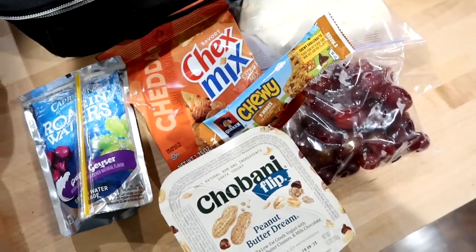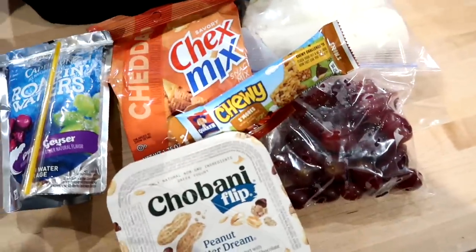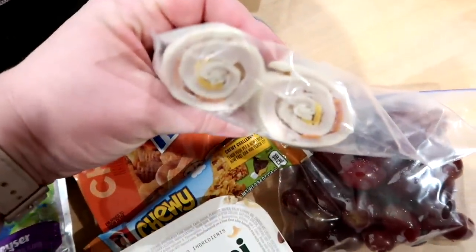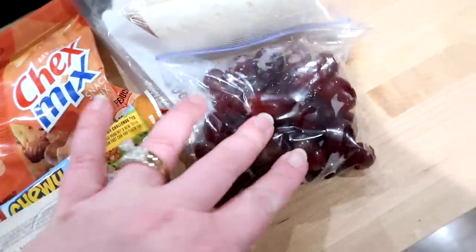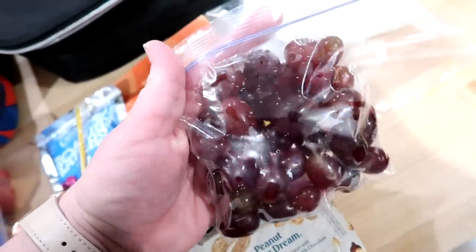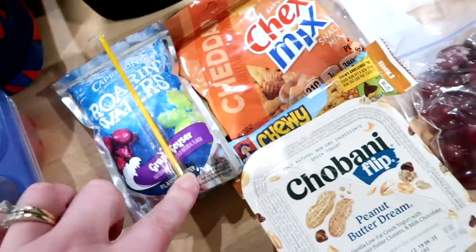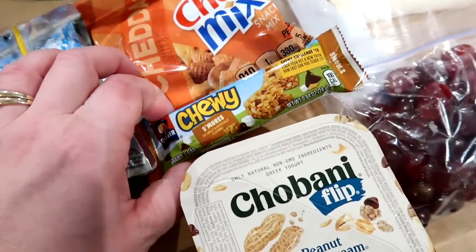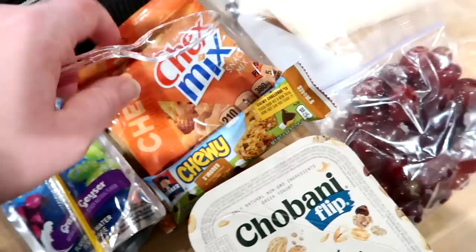Kira's actually going on a field trip today, so I wanted to give her items that were a little more disposable. She has a tortilla wrap with turkey, pepperoni, and cheddar cheese. I used these little snack-size bags from Walmart — the Great Value brand — and put some red grapes in there. She's also got some Chex Mix, a Capri Sun Roaring Waters, a Chobani Flip in the Peanut Butter Dream flavor, and a chewy granola bar in the s'mores flavor, plus a plastic spoon.